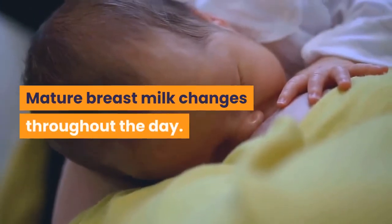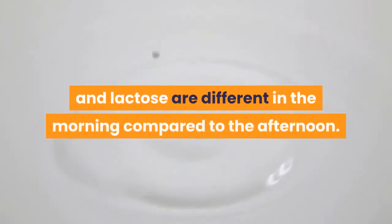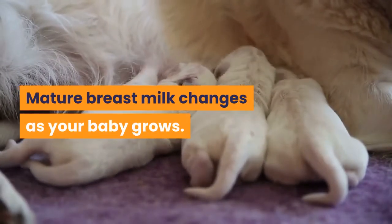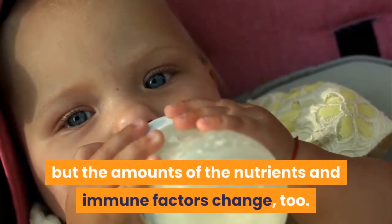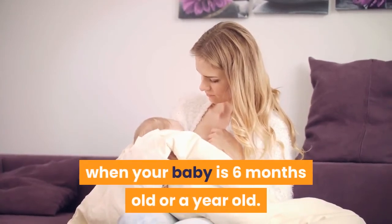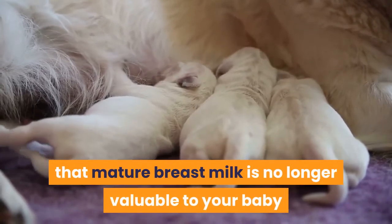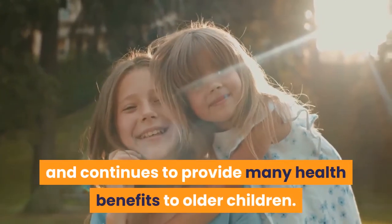Mature breast milk also changes throughout the day — the concentration of nutrients such as protein, fat, and lactose are different in the morning compared to the afternoon. Mature breast milk also changes as your baby grows. Not only does the amount of breast milk change, but the amounts of the nutrients and immune factors change too. The makeup of your breast milk will be a little different when your baby is one month old compared to when your baby is six months or a year old. These changes don't mean that mature breast milk is no longer valuable after six months or one year — it is still nutritious and continues to provide many health benefits to older children.